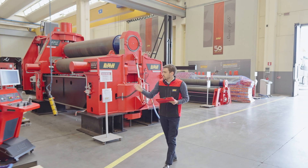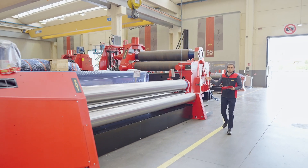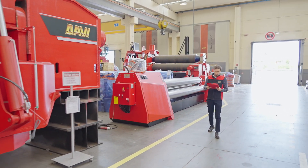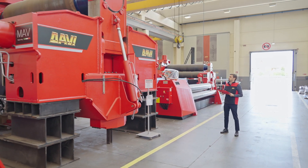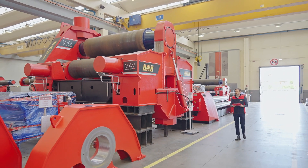Here you can see a 4-roll with 4,000 mm length, and that is already sold because it's a customized machine. And here a 3-roll with variable axis for plates of 150 millimeters — so very thick — again 3 meters long.